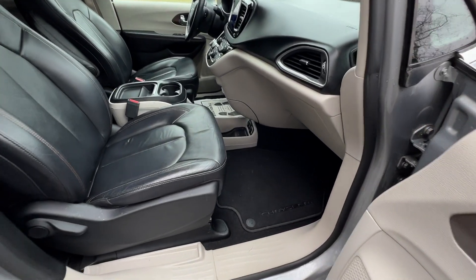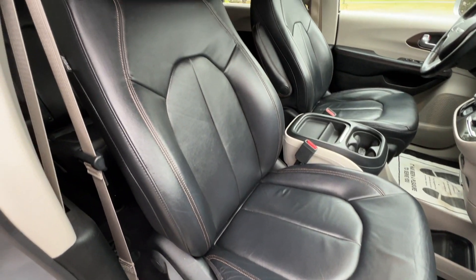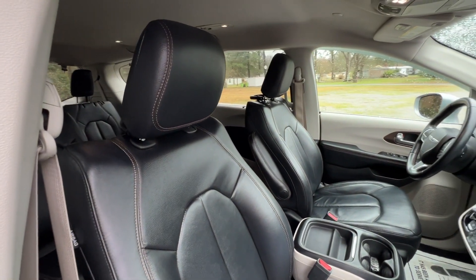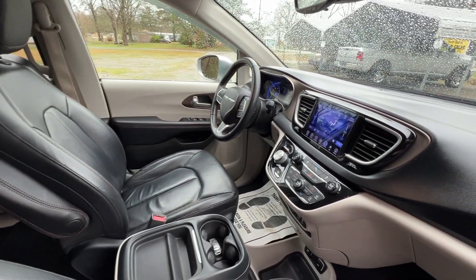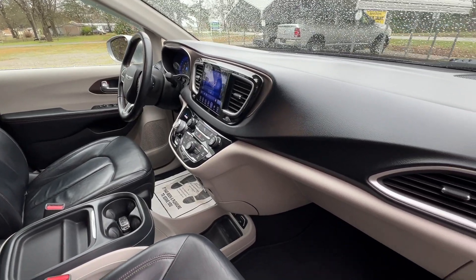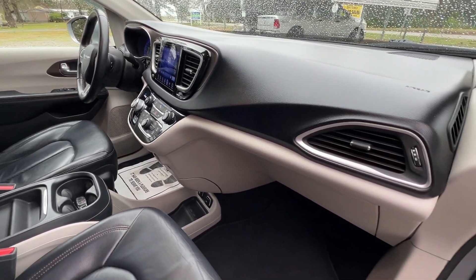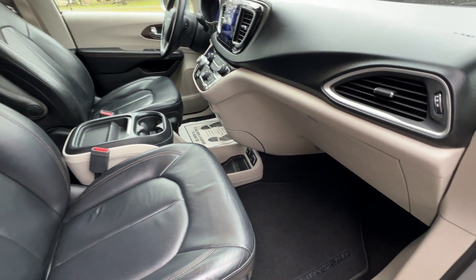Here's a view of the passenger side in the front. Same story with the leather seats — excellent condition. Lots of great features. Comes with two smart keys with push button start, as well as the original manual and the original window sticker.